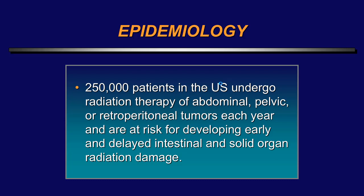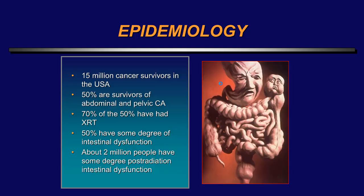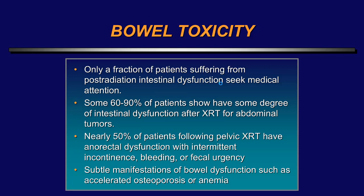These patients are at risk for both solid organ and hollow viscus injury. There are 15 million cancer survivors in the United States; 50 percent have had abdominal pelvic cancer, and 70 percent of those have had some form of radiation therapy. Up to 50 percent will have some degree of intestinal dysfunction — usually rather mild — but about 2 million people will have some degree of post-radiation intestinal dysfunction. Only a fraction of these patients will actually seek medical attention, because after seeing the radiation therapist they go back to their internist and don't follow up.